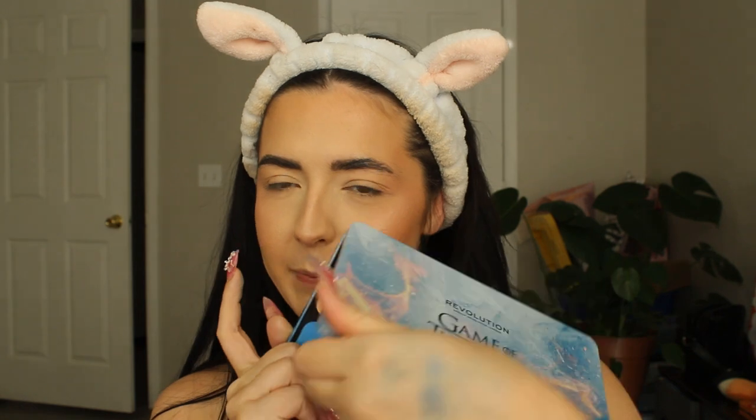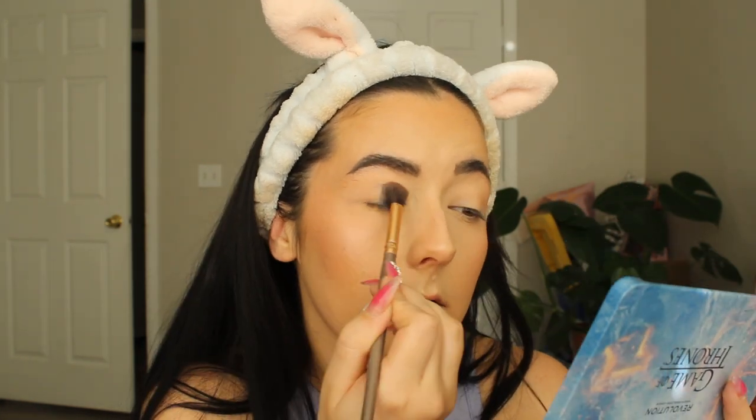I think I'm going to do a tutorial with this palette using the really blue shades and maybe a full Game of Thrones inspired look in another video, because the shadows are already really great. For today I'm going to go with the more neutral shades and come up with something simple. I'm going in with a fluffy brush and taking the absolute lightest shade, called Honor, and laying it down all over my lid as a base.